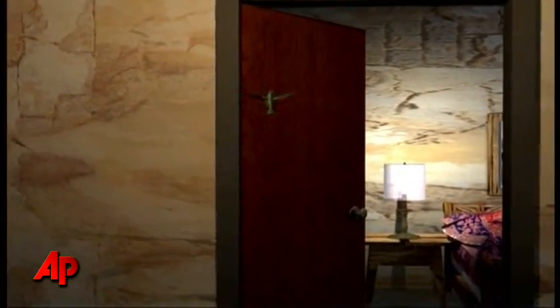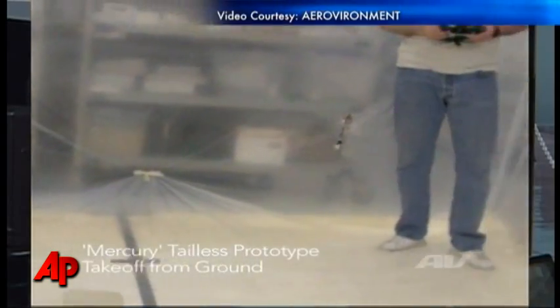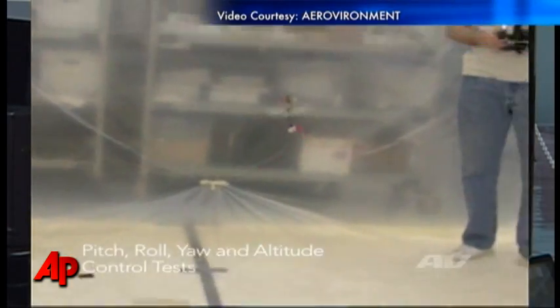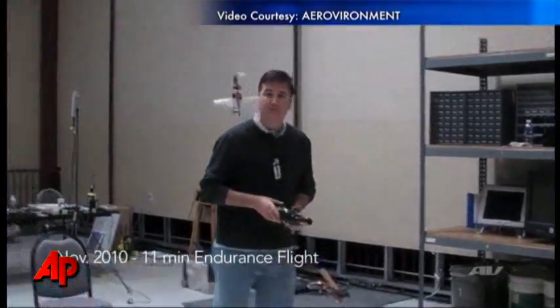And presumably it would have the appropriate communications, control and stabilization to fulfill this mission. It's basically in a padded room, with foam on the floor and plastic sheeting to keep the aircraft from flying off and getting damaged from hitting a wall.